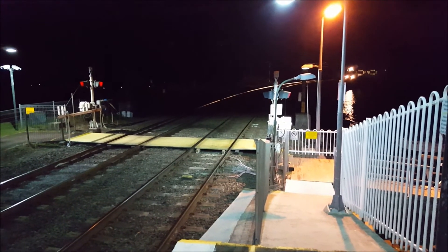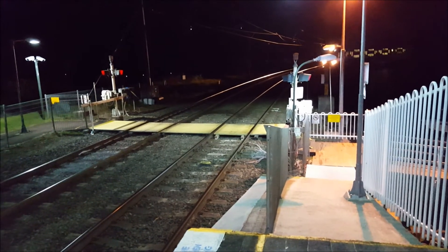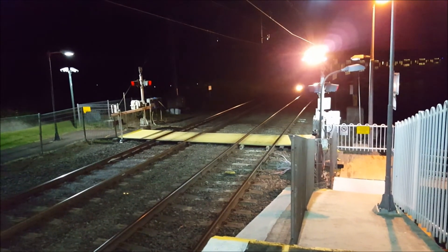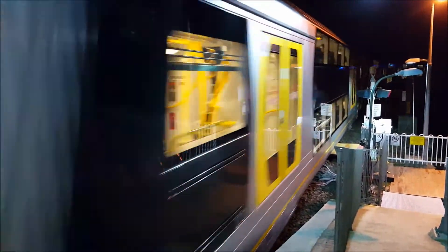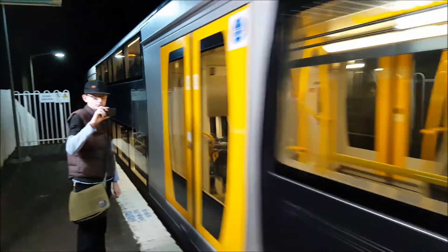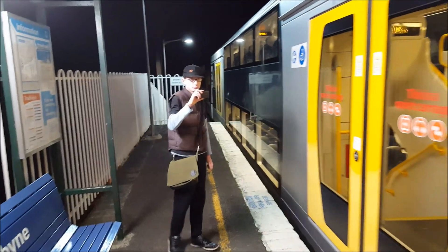Here comes our eight-car Oscar arriving on platform number one for our Central service. H14 is the front four cars, rear four cars is H10. Anyway ladies and gentlemen, time now to wrap up the vlog. Please subscribe to Paul's Train Vlogs. Please feel free to like and favourite my videos. Thank you for watching Paul's Train Vlogs — I'll see you in the next video.